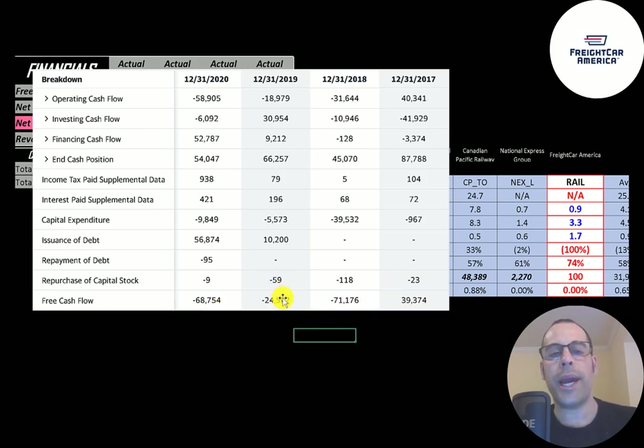Since they have negative free cash flow, they have been issuing debt to run their business. They issued 10 million in 2019 and 57 million in 2020.